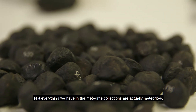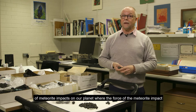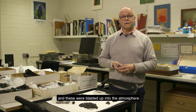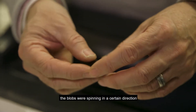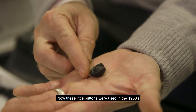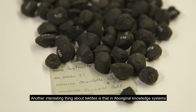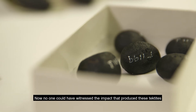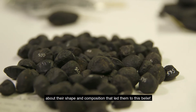Not everything in the meteorite collections are actually meteorites. We also have the world's largest collection of things called tektites. Tektites are the result of meteorite impacts on our planet where the force was so strong it melted the rocks on the surface, blasting them into the atmosphere and returning as glassy blobs. They take on interesting shapes depending on their spin. These little button-shaped ones were used in the 1950s to help the NASA space program develop re-entry vehicles. In Aboriginal knowledge systems, tektites are also considered objects that fell from the sky — Aboriginal people may have noticed things about their shape and composition that led them to this belief.